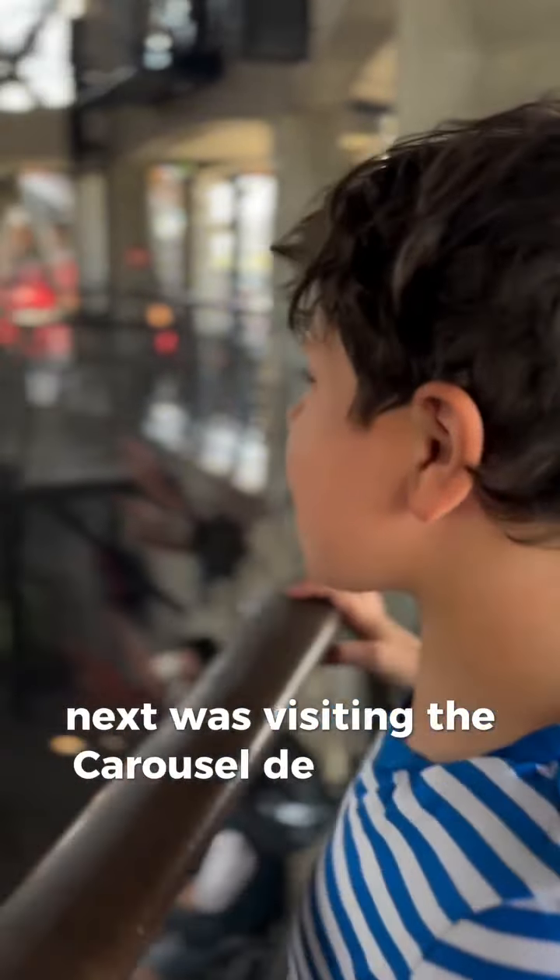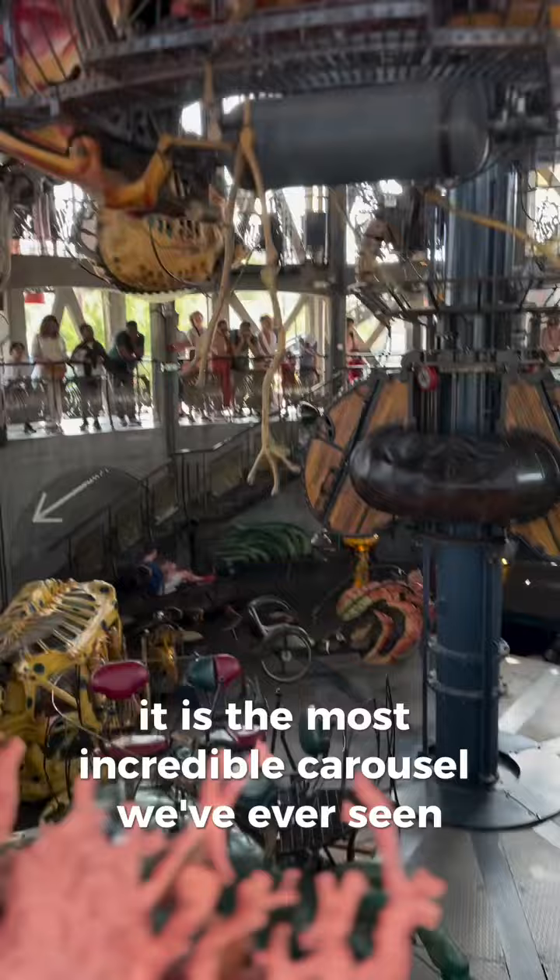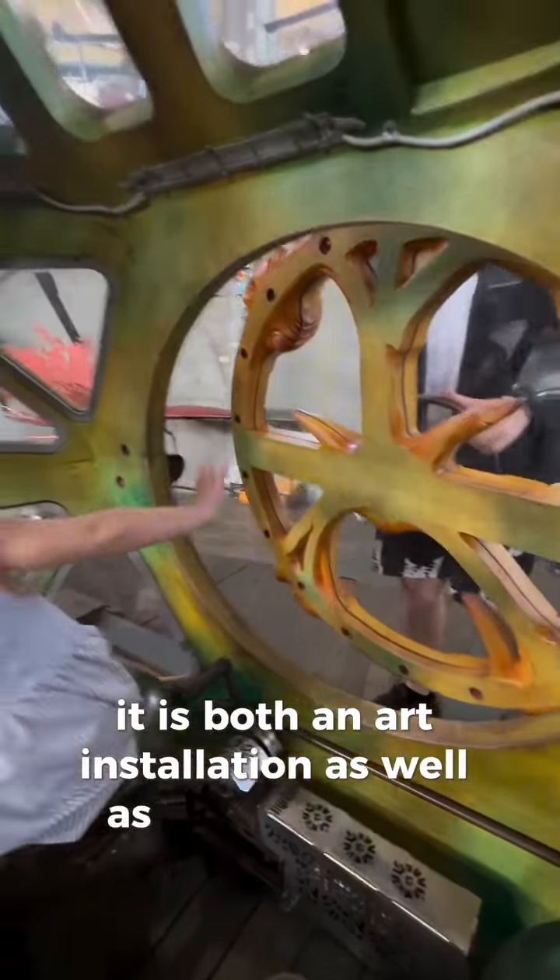Next was visiting the Carousel de Mont-Marine. It is the most incredible carousel we've ever seen. It is both an art installation as well as an experience.